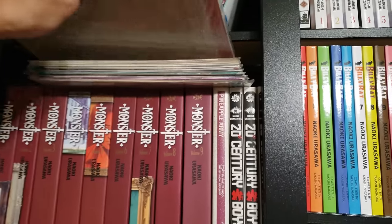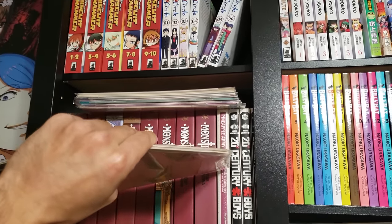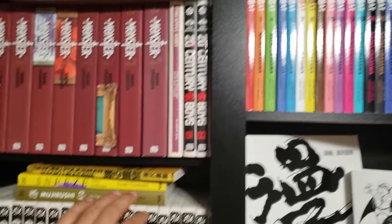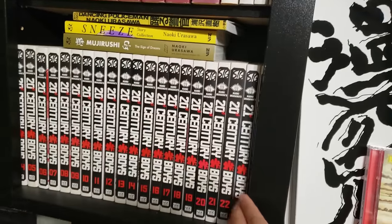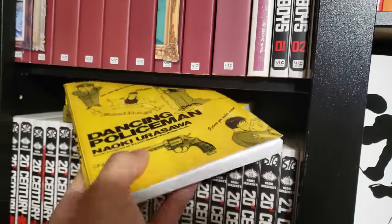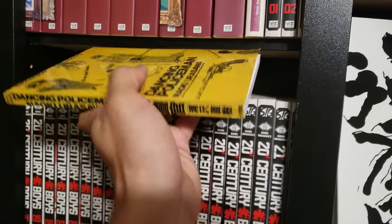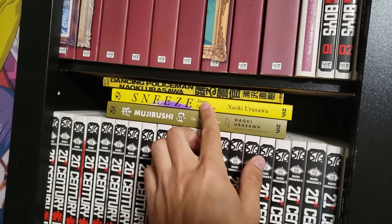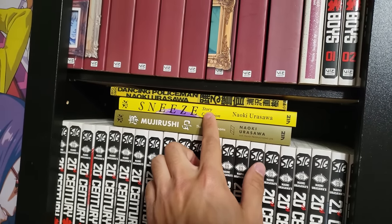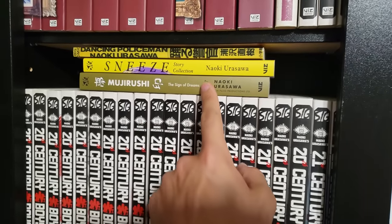I also have them in the comic book format as well — this is way easier to grab than the single Tokuma volume. Next up we have 20th Century Boys and 21st Century Boys in the singles, volumes 1 to 22 and then 1 and 2. Then we have Dancing Policeman — a one-shot short story collection. I self-printed this myself, it is not officially published in English. Then we have Sneeze, another short story collection. And then we have Mijurushi: The Sign of Dreams, a one-shot here — this is okay.